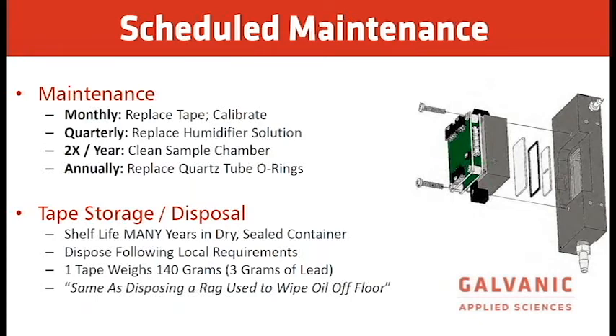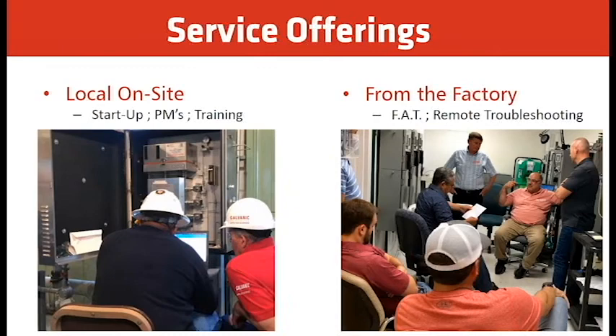For tape storage, the shelf life is many years in a dry sealed container — five years should be no problem as long as the package is not opened. For disposal, follow your local requirements regarding how much lead is allowed in your local waste facility. We offer local on-site service for startup, preventative maintenance, and training. We can also offer remote FATs or SATs from our office. We have a full service team in Calgary and the United States, and a service technician in China.